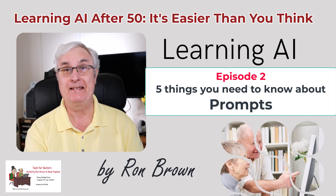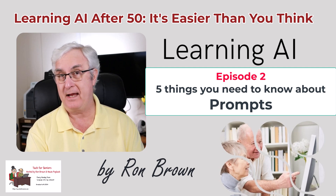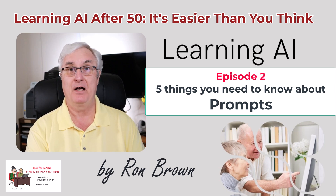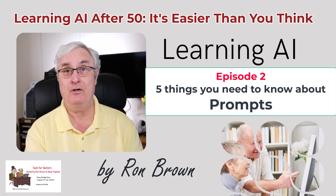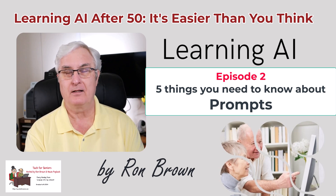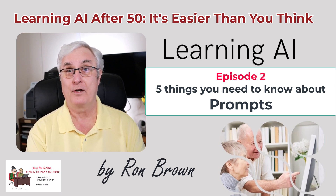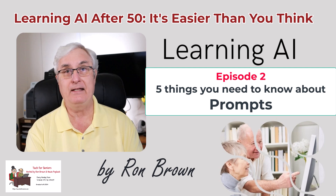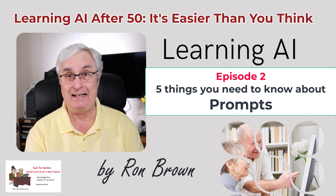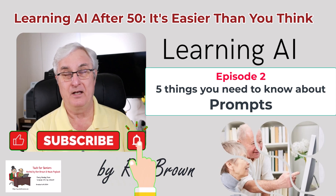I'm Ron Brown with Tech for Senior. This is Learning AI for the Over 50, Episode 2. We're going to talk about five things you need to know about prompts. This is a series of 10 episodes about how to learn AI if you're over 50. Last week in Episode 1, we talked about setting up Copilot, Gemini, or ChatGPT. In the description, I'll put the link to the playlist with all 10 videos and the link to Episode 1.